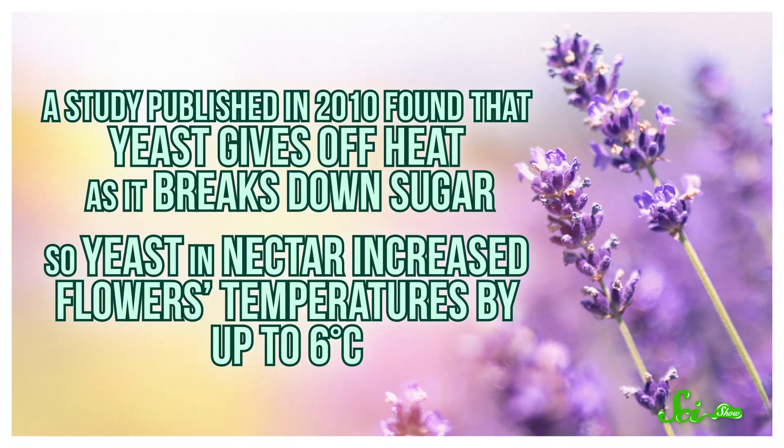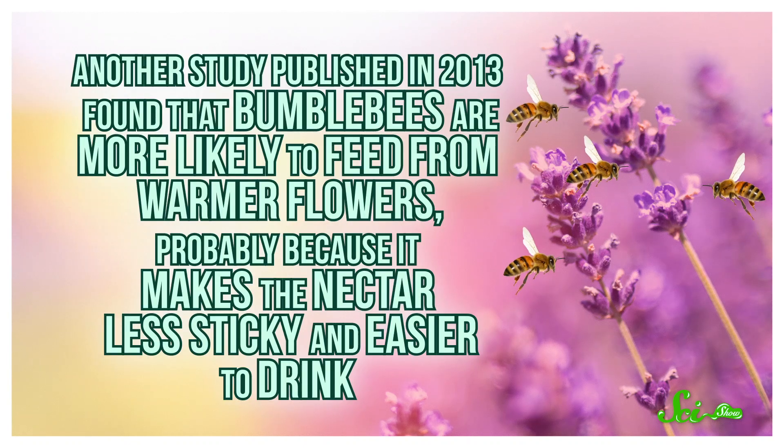And just to really come full circle, that's even good news for the flowers! A study published in 2010 found that yeast gives off heat as it breaks down sugar, increasing flower temperatures by up to 6 degrees Celsius. Then another study, published in 2013, found that bumblebees are more likely to feed from warmer flowers, probably because it makes the nectar less sticky and easier to drink. So the yeast might be making flowers more appealing to bumblebees — and since bumblebees are pollinators, it's a happy love triangle for everyone.